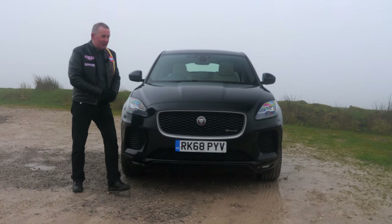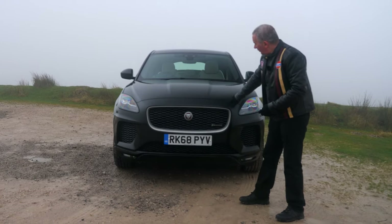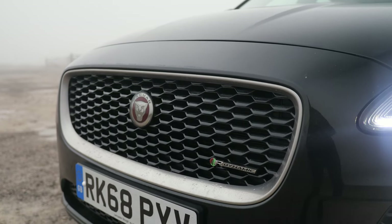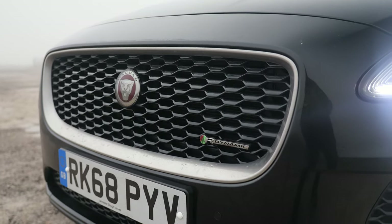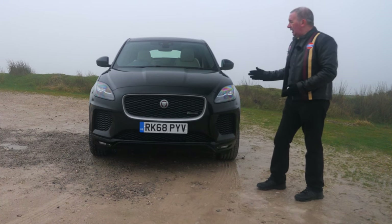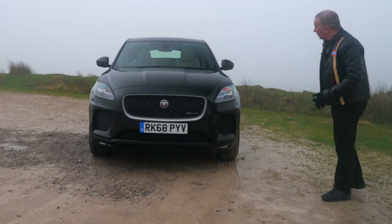It's a bit of a stealth machine, finished in black. The only thing at the front that breaks it up is the chrome trim around the grille. Got the R-Dynamic badge in there, front parking sensors. The car will park itself both perpendicular and parallel - I'll try and show you that later. Lovely looking car and great to drive.